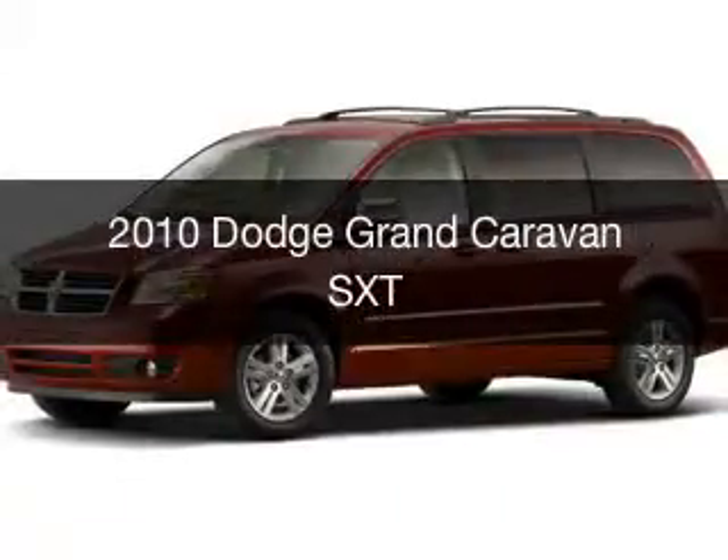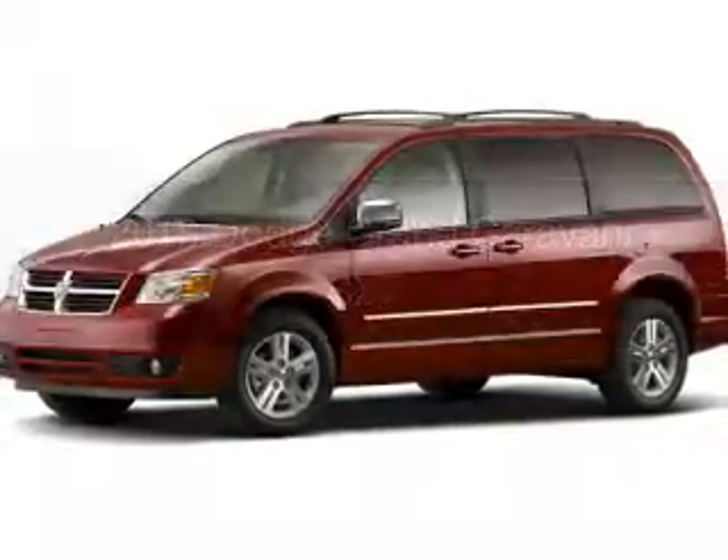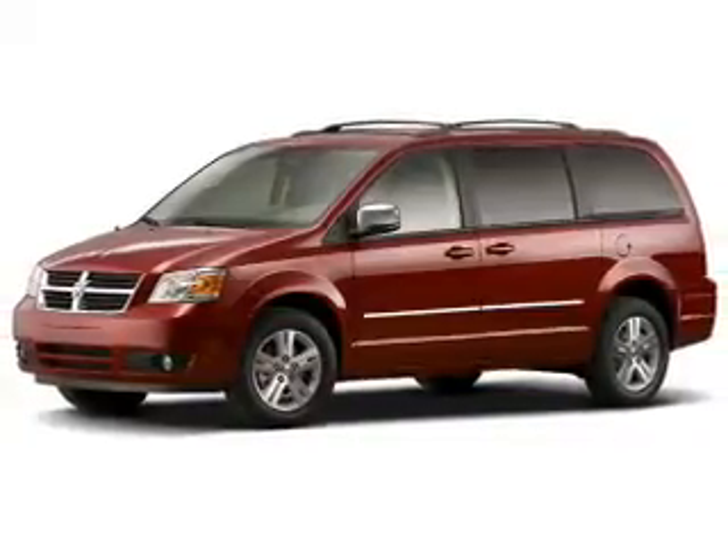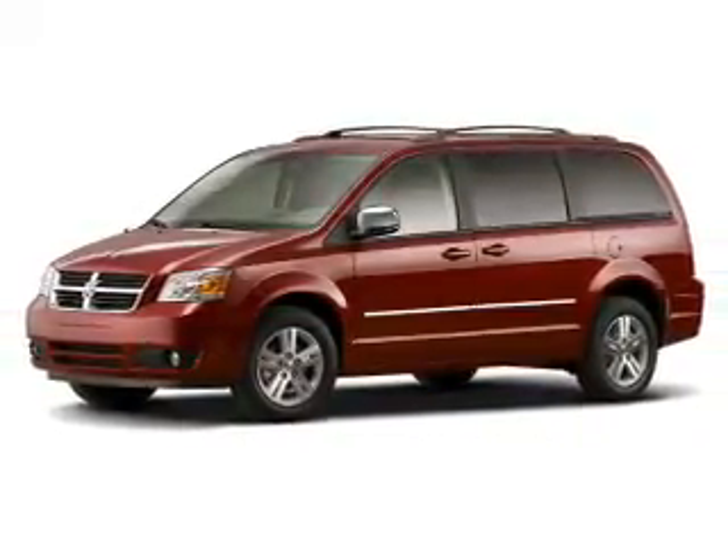This is a used 2010 Dodge Grand Caravan — grabbed life by the horns. It's powered by a front-wheel drive engine and an automatic transmission.